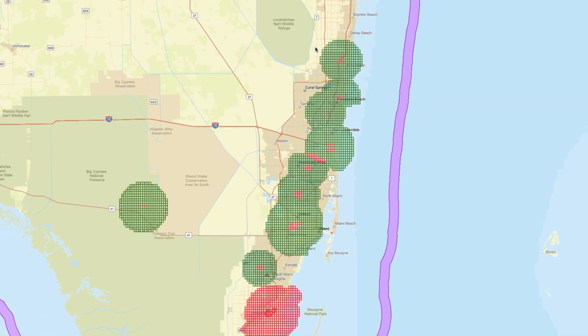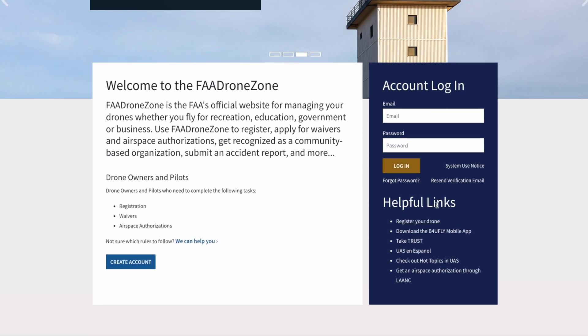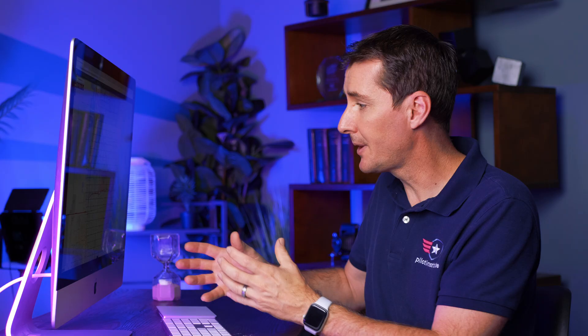In the past, if you wanted to fly in that zero grid right in the middle, you could go to a provider like Aloft, submit your request, and it would go through additional approval to the FAA. But what the FAA is saying now is that none of these approvals can be done via a LAANC provider because they're not capturing the exact data that the FAA needs, and the only place where that's available is in the FAA DroneZone.